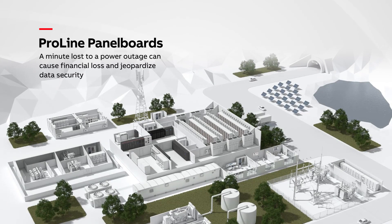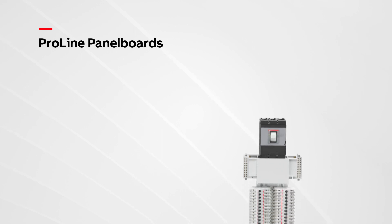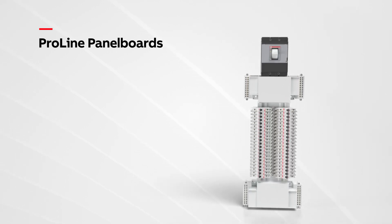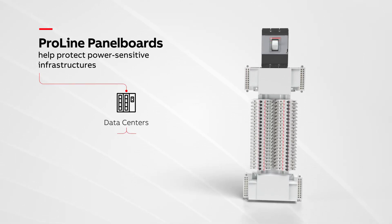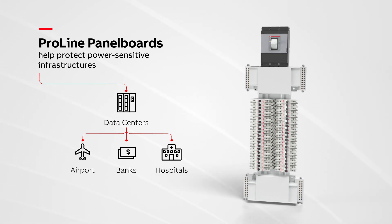A minute loss to power outage can cause financial loss and jeopardize data security for data centers and their customers. ProLine panel boards help secure power distribution by protecting branch circuits from short circuits and overloads that constantly threaten power-sensitive infrastructures like data centers.